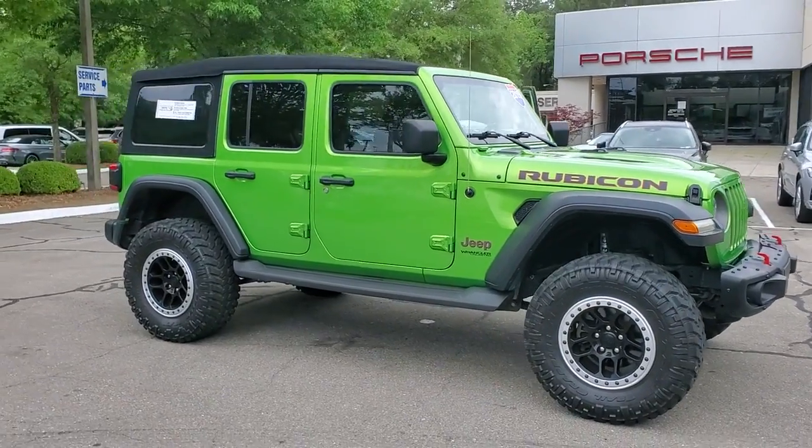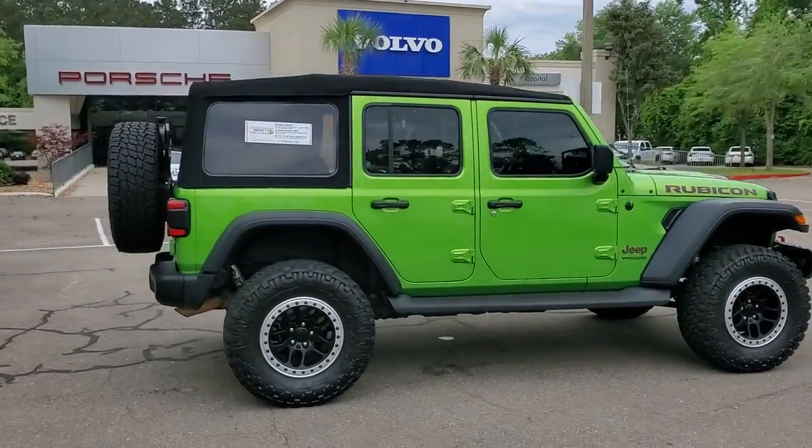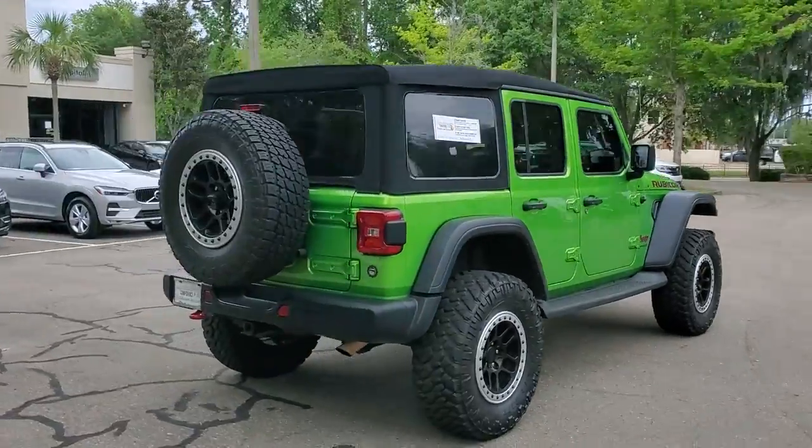You'll have love at first sight with the 2019 Jeep Wrangler. With less than 30,000 miles on the odometer, this vehicle provides excellent value.